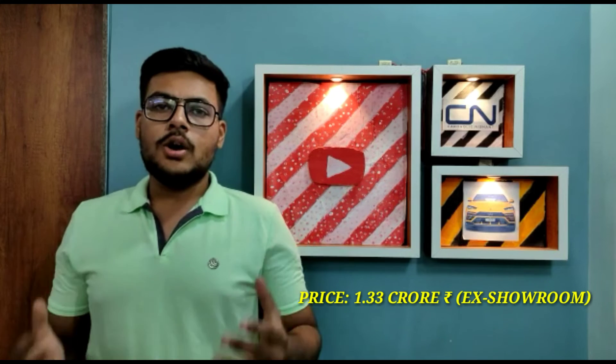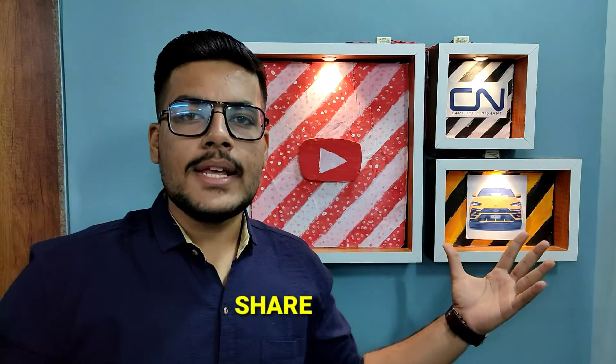The price range of the Audi Q8 starts from 1.33 crore rupees ex-showroom. If you liked today's video, don't forget to hit the like button, comment down below, and share with your friends and family. Thank you.